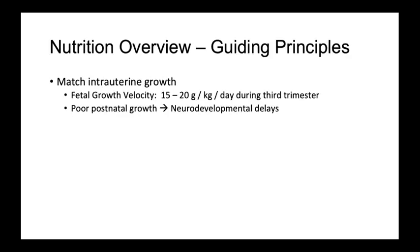The overall goal for neonatal nutrition is to match, as close as possible, intrauterine growth. Fetal growth velocity in the third trimester, for example, is estimated as being 15 to 20 grams per kilo per day. Matching this can be difficult to achieve as postnatal means for delivery of nutrition are not as efficient as the intrauterine environment.